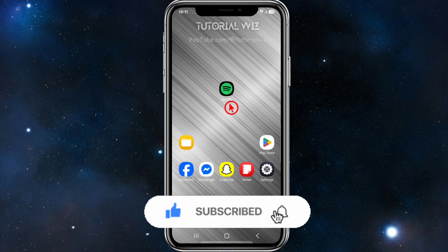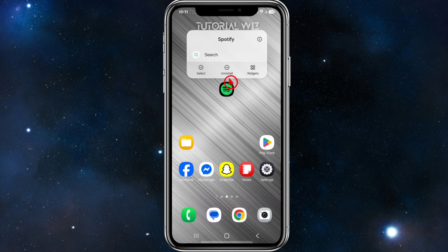If you're still having issues, go ahead and uninstall Spotify — click and hold the icon and click Uninstall. Then re-download it from your App Store or Play Store, restart your phone, and log back in.